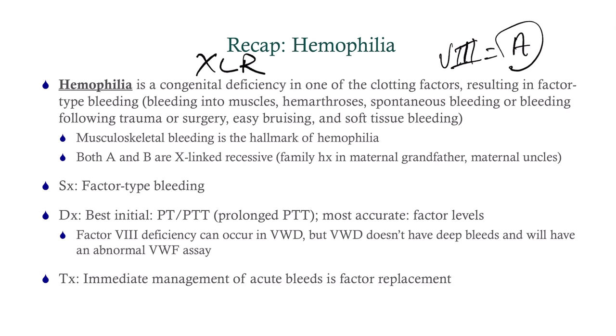The symptoms are those of factor-type bleeding. They can have bleeding from brushing their teeth and such, but the hallmark is really that deep bleeding, and that will be presented to you. The best initial test is coagulation studies, and the most accurate test is factor levels. Treatment is to address any acute bleeds via factor replacement — that's going to be the right answer on any exam.